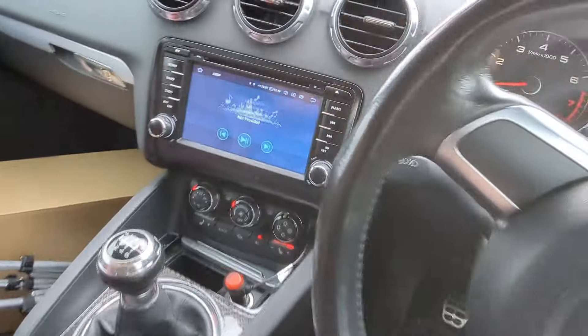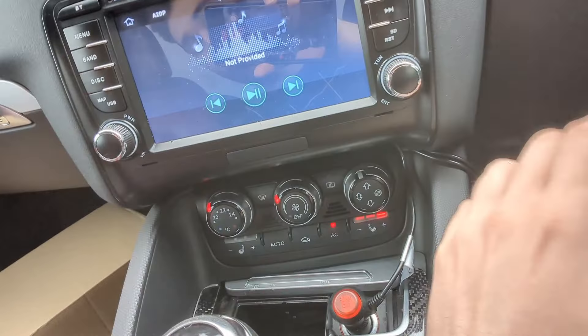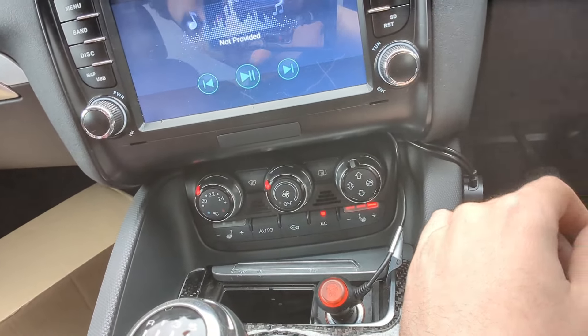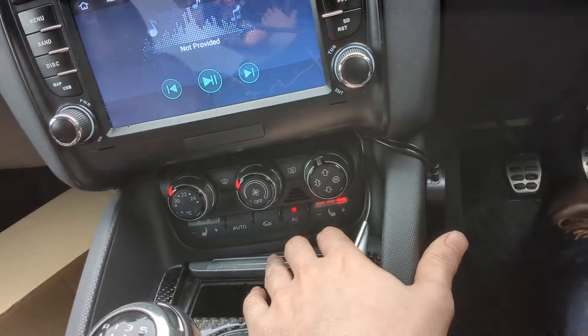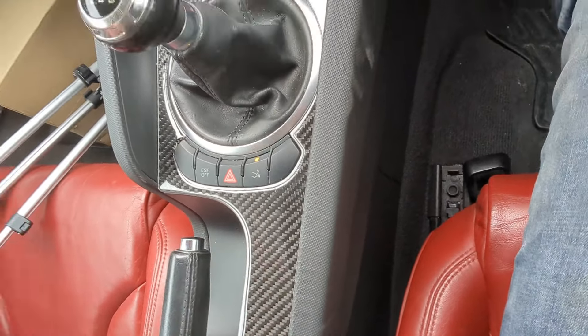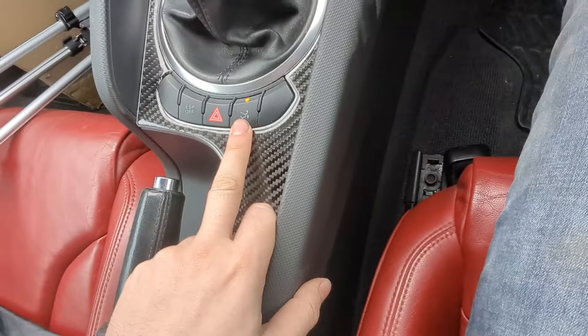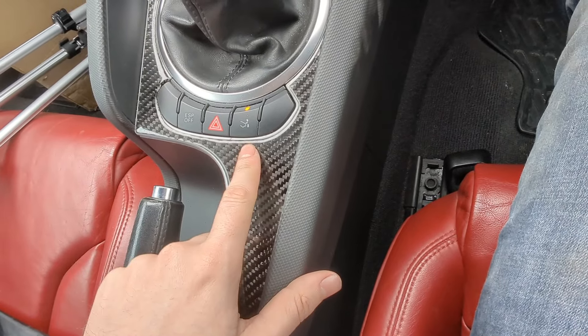We've pulled over so I can show you the interior. First things first, you can expect heated seats in the Audi TT. You've got all your climate control buttons there - lovely little light-up dials. For its age it's very high tech. There's standard AC, and this is a six-speed manual gearbox. Push down to select reverse, and you have switches to control whether you want your spoiler up or down.